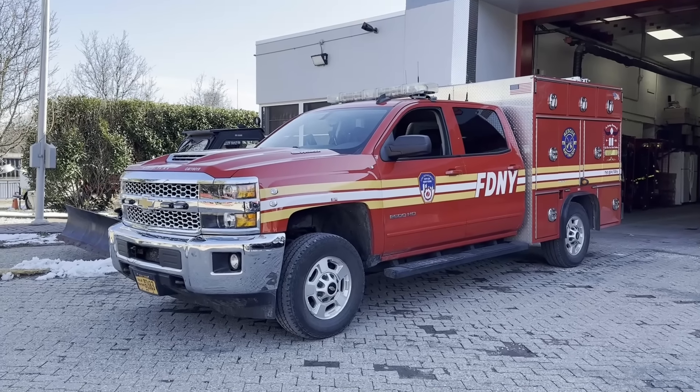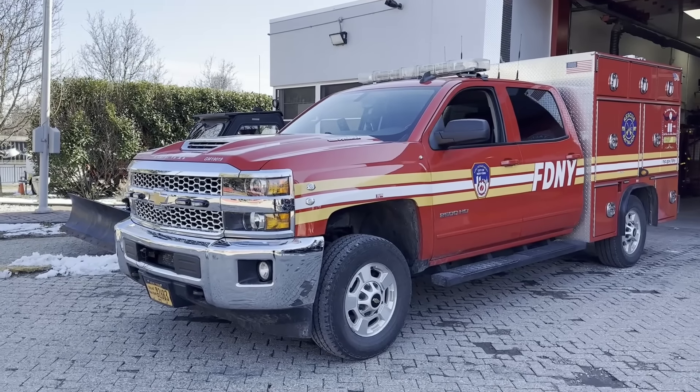Hey guys, welcome back to Fleet Friday. This week we're back on Roosevelt Island and we'll be taking a look at the Rescue Battalion.